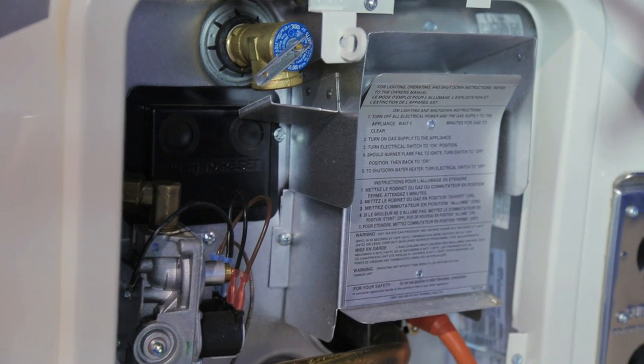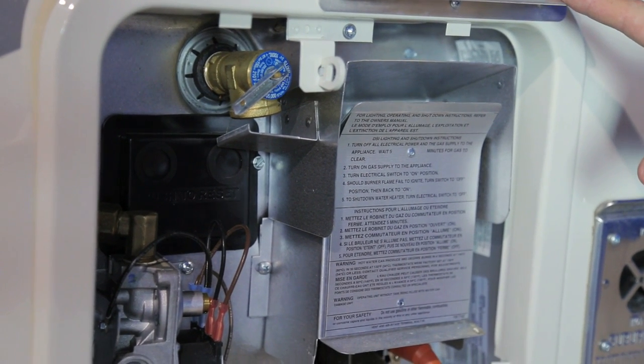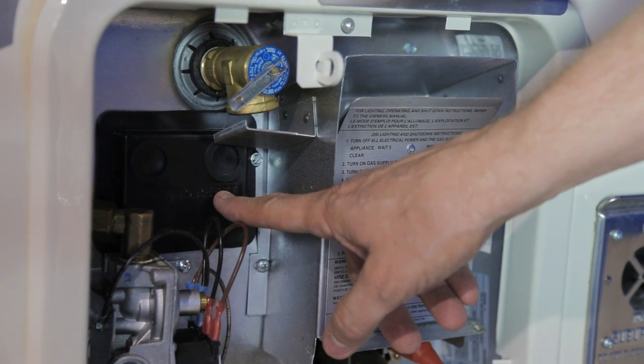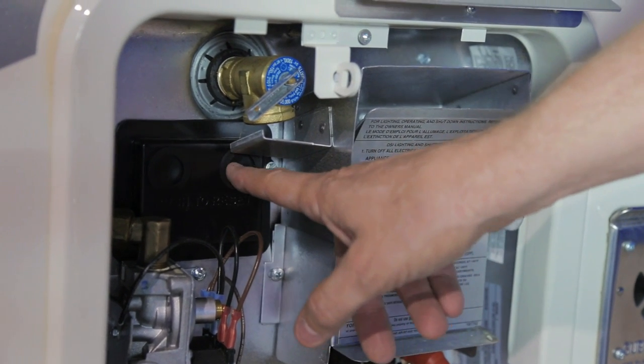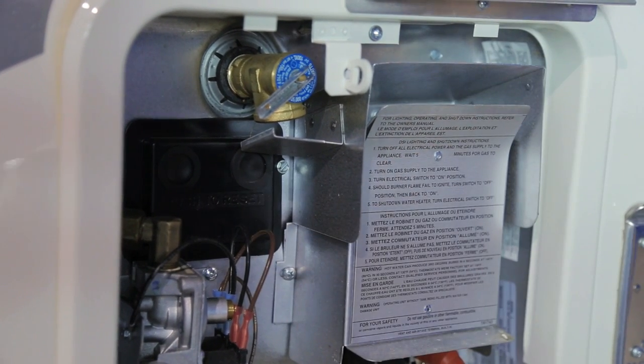If your water heater refuses to operate, or if you start it without it being full of water, it may trip the reset. The reset is located on the black panel just below the pressure release valve. Simply push in the rubber plug to reset your water heater.